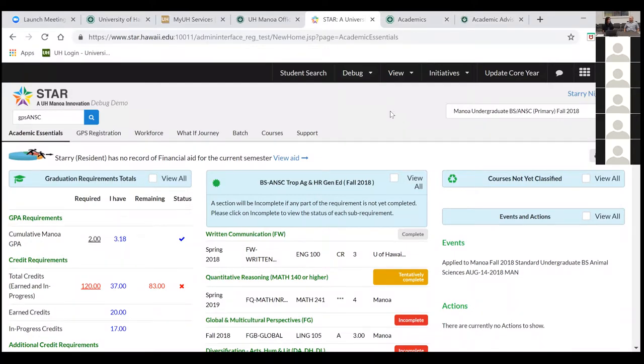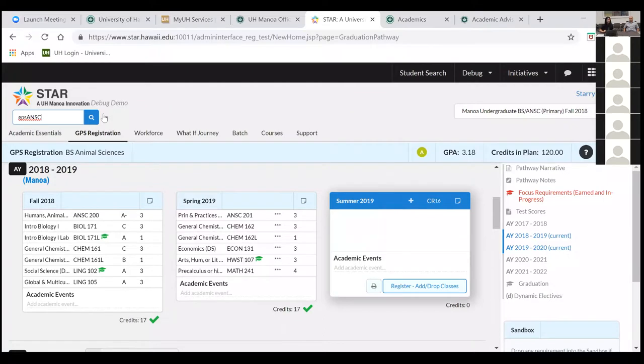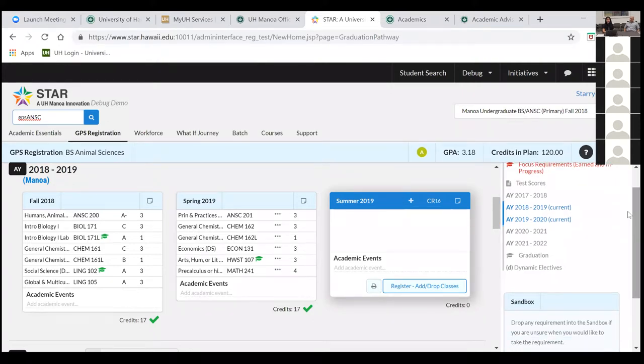Our demo uses a fictitious student, so there are no privacy issues. When you first log into STAR — accessed via MyUH services or directly at star.hawaii.edu — you'll see GPS registration as your first page. That is your course planning tool and also your registration tool. It contains the courses you need to complete your degree program. For those who transferred in credits, you'll see your transfer credit evaluation, and STAR will adapt and account for those credits.